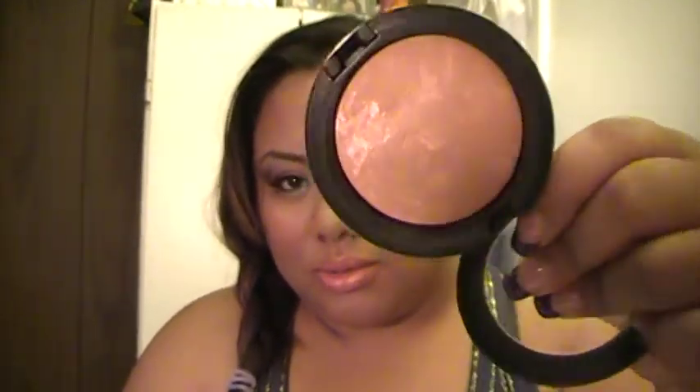The last thing I got was Sunny by Nature, which is the mineralized skin finish. It's a really pretty bronzy color that I'm going to be using throughout summer. Even though I'm already tan, I like to use bronzer during summer — it just gives a nice glow to my face.